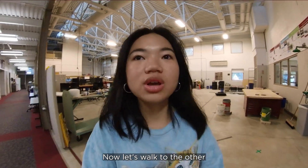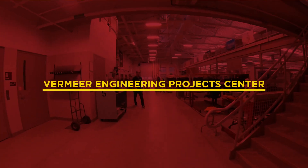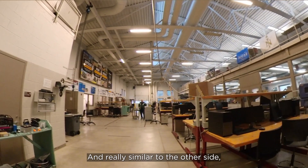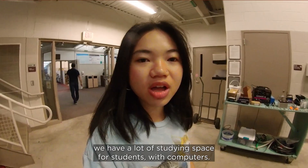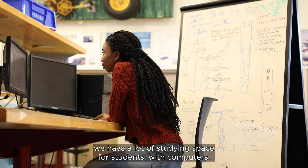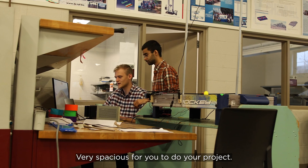Now let's walk to the other side of the building. Really similar to the other side, we have a lot of studying space for students with computers — very spacious for you to do your projects.